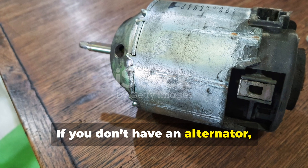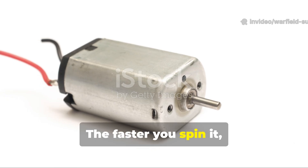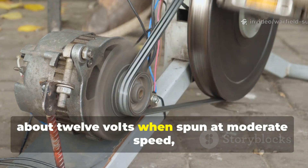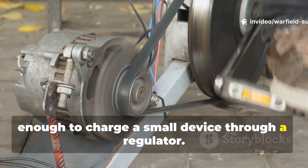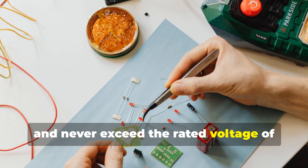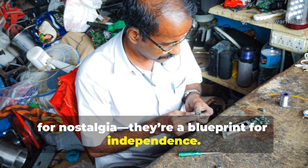If you don't have an alternator, even a DC motor from an old power tool can act as a generator. The faster you spin it, the more voltage it produces. For instance, an electric drill motor can generate about 12 volts when spun at moderate speed — enough to charge a small device through a regulator. Always use diodes to prevent backflow, and never exceed the rated voltage of your batteries. These lessons from the field aren't just for nostalgia — they're a blueprint for independence.